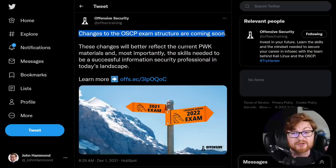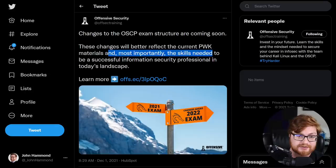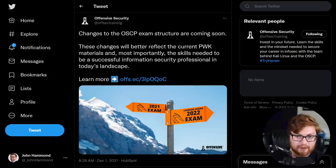There have been some changes. Back in 2020, Offensive Security released an update that revamped content, recreated videos, presented a new course guide and book, and added new instructions on Bash scripting, Linux scripting, and Active Directory — the big enterprise technology used for managing users, computers, groups, and organizational units in the Windows world, used by roughly 90 to 95% of businesses. The announcement says these changes will better reflect the current PWK materials and the skills needed to succeed in an information security position in today's landscape.